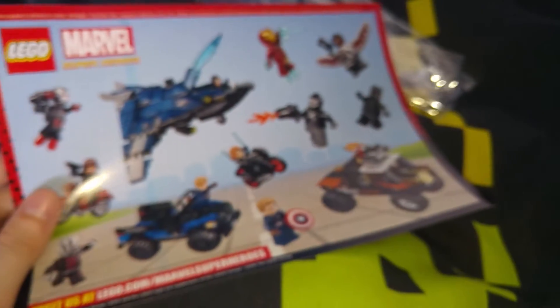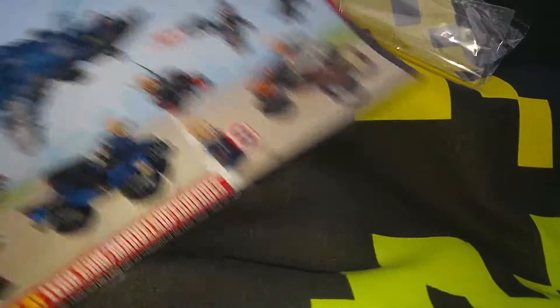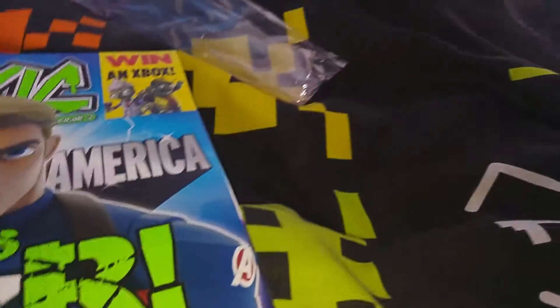We have a metal hand in it. It's only got Marvel superhero stickers. And the magazine itself.